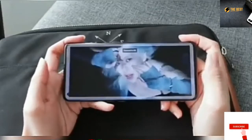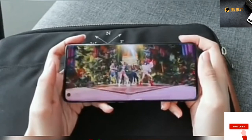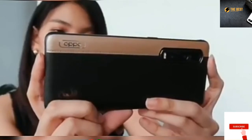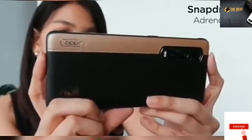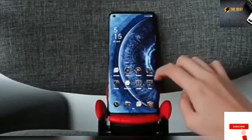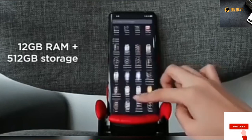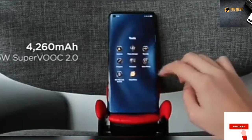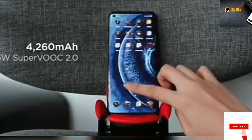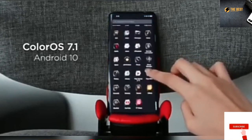It's also worth noting that like the standard version, the display has a touch sampling rate of up to 240Hz, which is pretty much the highest we've seen in any smartphone to date. Powering this device is a Qualcomm Snapdragon 865 paired with an Adreno 650 GPU. Like the regular Find X2 Pro, it packs 12GB of RAM, 512GB UFS 3.0 storage, a 4,260mAh battery with 65W SuperVOOC 2.0 flash charge, and ColorOS 7.1 based on Android 10.